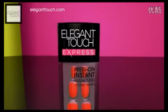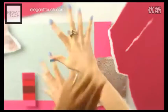New from Elegant Touch, Express Nails. But just how good are they? Let's check.